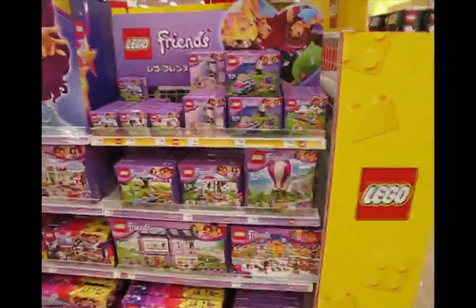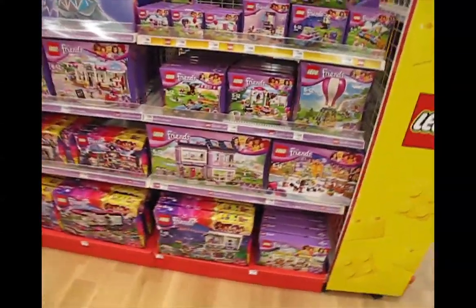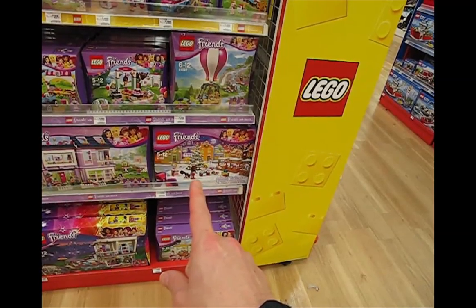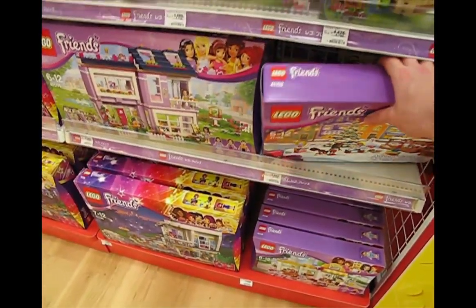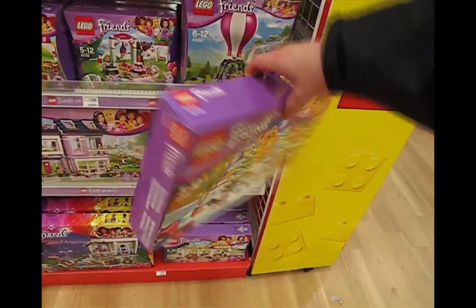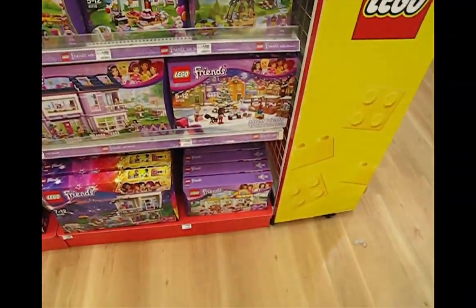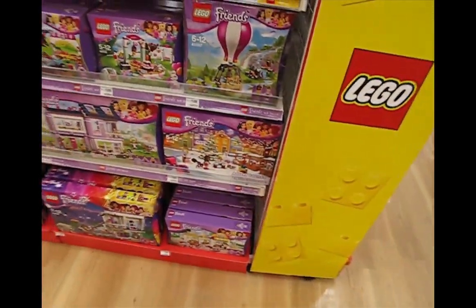Let's come around this way. We have Friends sets here — not Disney Princess just yet. I do like this particular one. Holy mackerel, they actually have the advent calendar! That's kind of hard to get, and it's almost April already. It's a reasonable price. I guess this might be the last one. Advent calendars really go for a good price on BrickLink, especially unopened in good condition. I could buy it here and probably resell it for maybe 15 to 25% more on BrickLink.